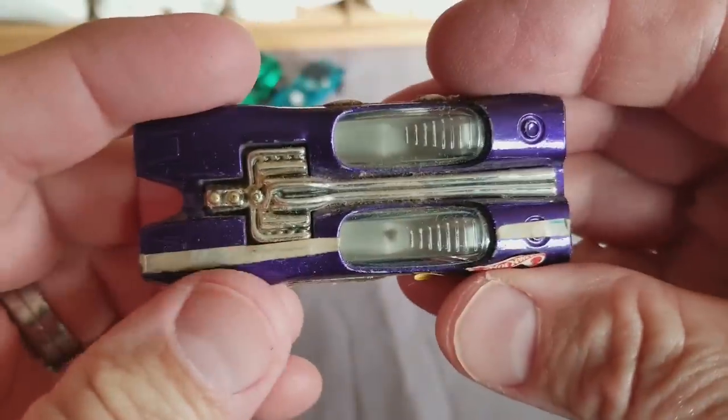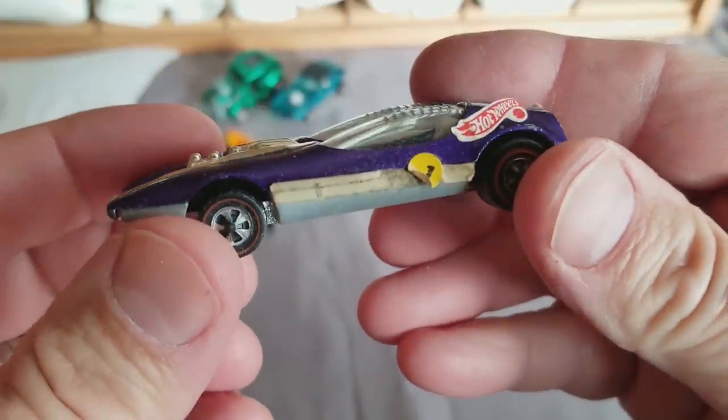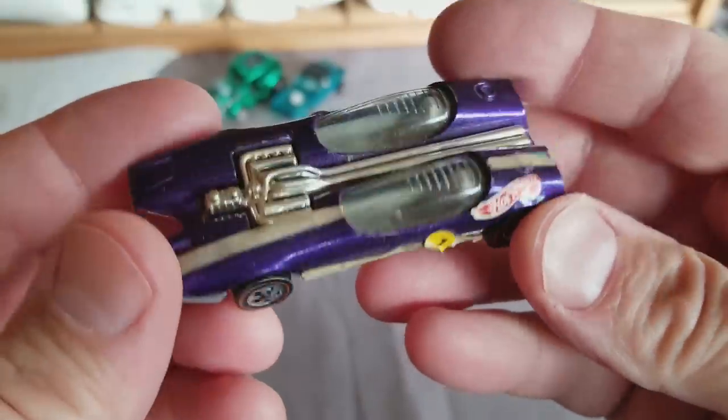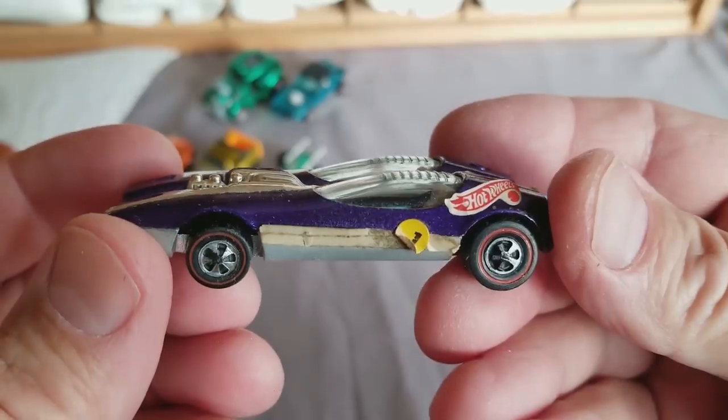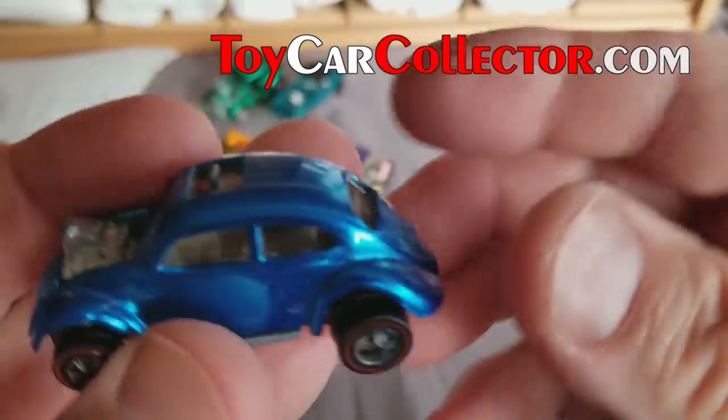Here's a Splittin' Image in purple — it's got some stripes on it. Hopefully I'll be able to get those off and clean her up. I might just leave her like that though, depending on the shape of the paint. Purple Splittin' Image. Next one up — smaller car, feels like a Volkswagen. It is a Volkswagen, and it's blue.